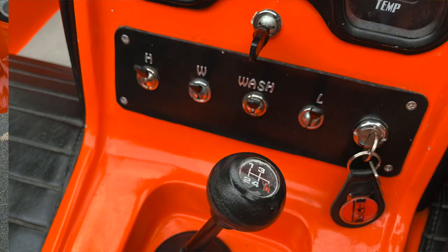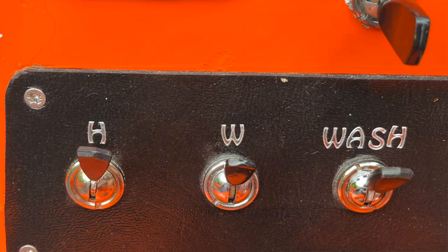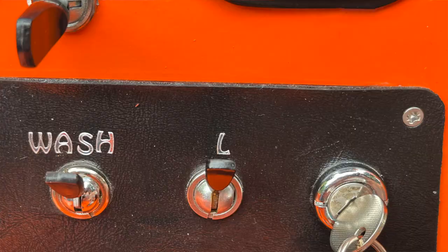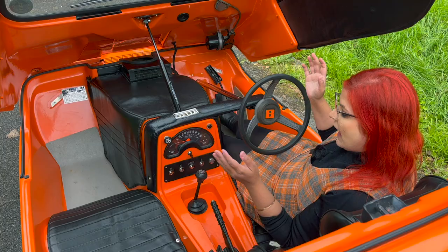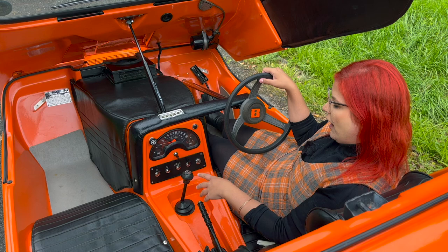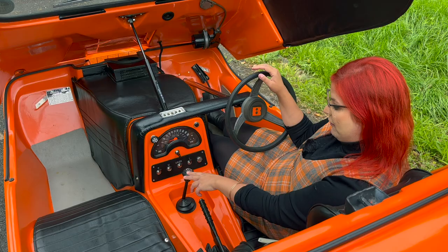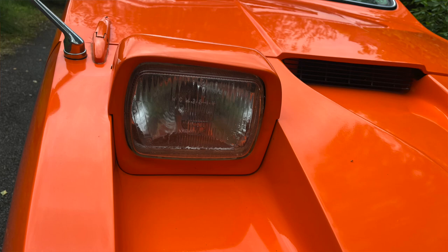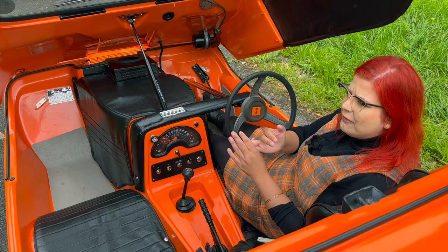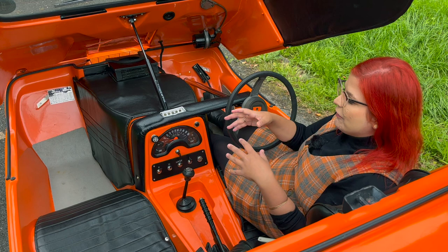Somebody has helpfully labelled up the control panel, which makes doing a review very easy. On the left hand side we've got the heater, the wipers, wash, lights, and of course where you put your key. The car borrows parts from others — the gear knob was also found in the Metro and is definitely something borrowed from the BL parts bin, and those headlights were used on other Reliant cars as well as the Allegro and Metro. So there is a little bit of BL influence coming in here alongside all that Regal heritage.